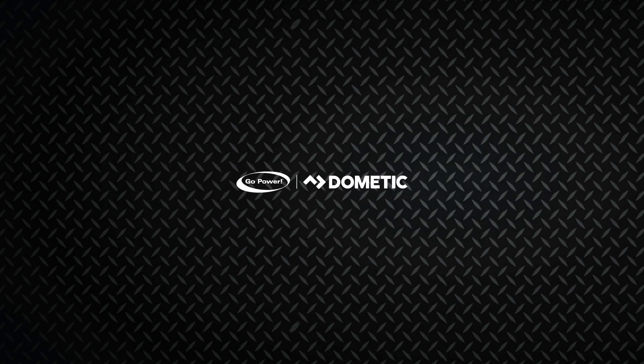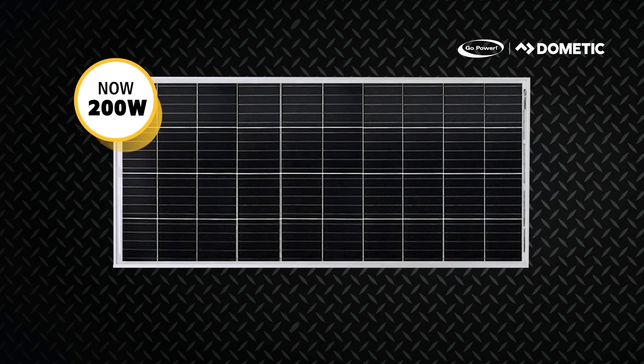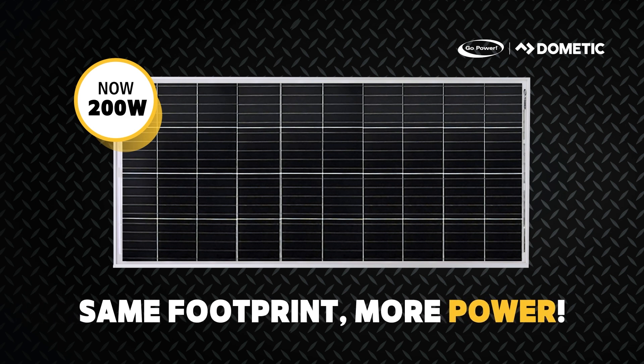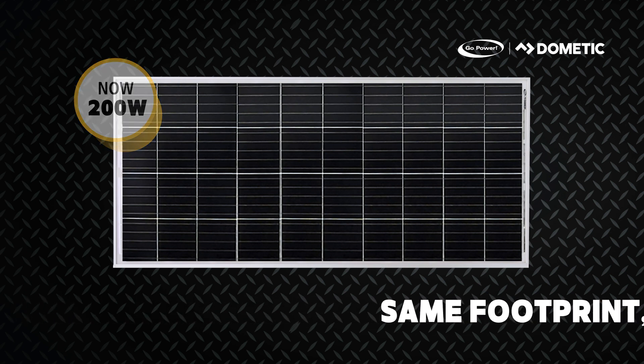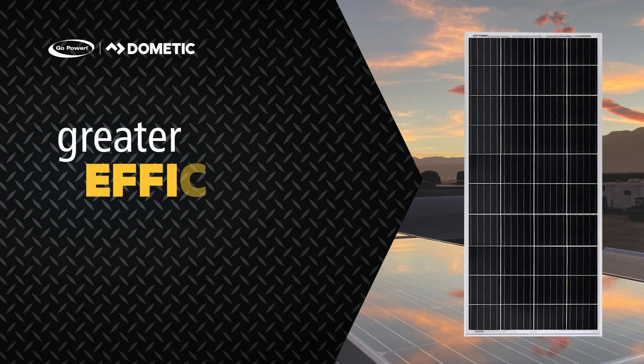Go Power's most powerful solar panel just got even better. Now 200 watts or 9.6 amps, these upgraded panels offer the same footprint as the 190-watt panels with improved efficiency and power.